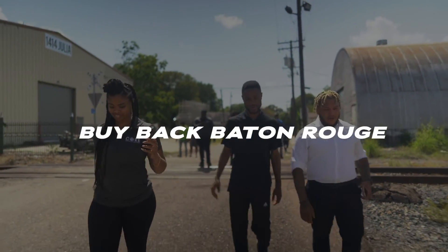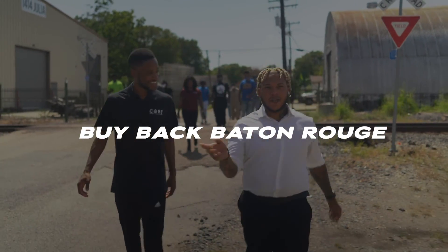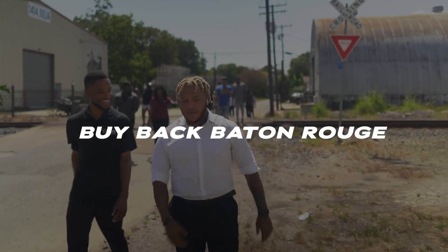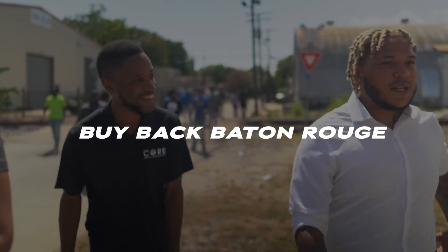How you doing, brother? — Ronnie, yes sir, glad to meet you. Welcome, welcome! How did you hear about us? — Facebook, actually. I'm friends with a couple of people. — Good, awesome. — I'm just trying to put my money where my mouth is. — 100%, you know what you're saying.